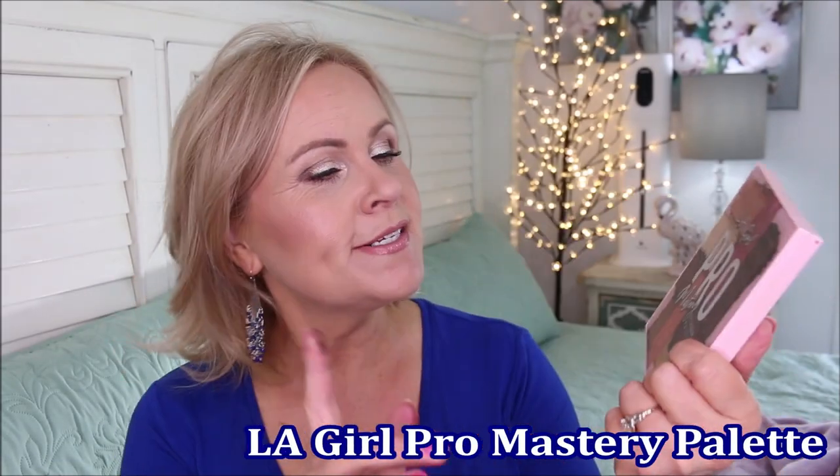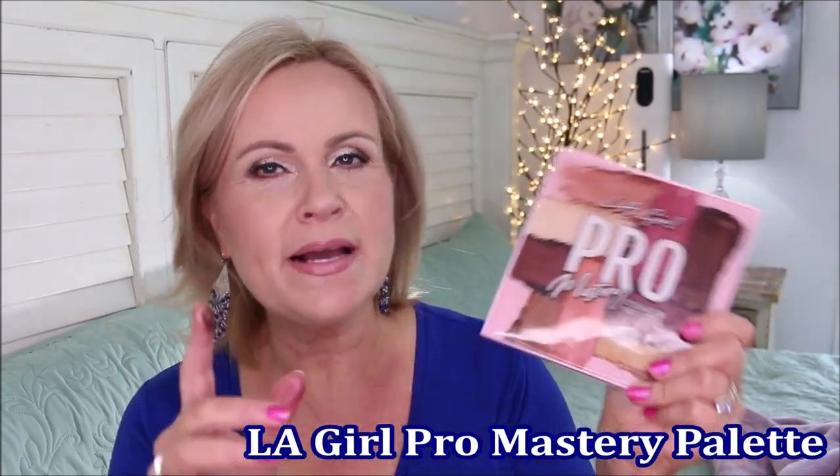The metallics in here are gorgeous — super buttery. But the mattes are what really stand out to me. You put your finger in and you get this super saturation of color. They are incredibly blendable and they don't crease on me at all. This palette is called the LA Girl Pro Mastery Eyeshadow Palette.